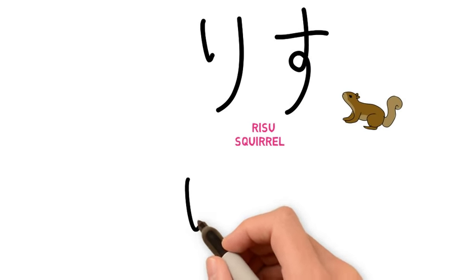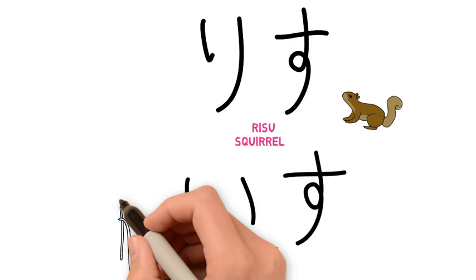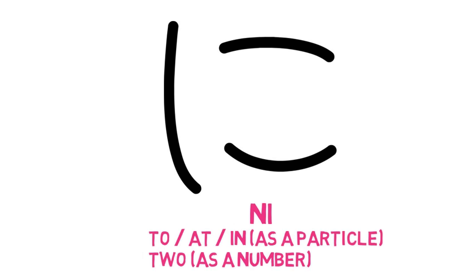Be careful not to confuse ri with ii, as they can look similar. If you do get the two confused, you might end up saying isu (chair) when you mean risu (squirrel). Let's compare ko, ii, and ri — they look similar, so try not to get confused. Next, we are going to take the character ko and add a vertical line to the left to create a new character: に (ni). This is the particle for 'to,' 'in,' or 'at.' It also means the number two. We also get a new word: niko niko, which means smile — it's an onomatopoeia word, which Japanese people are very fond of.